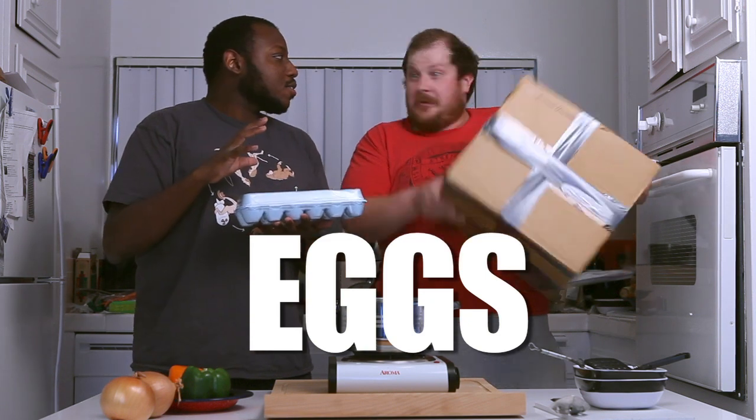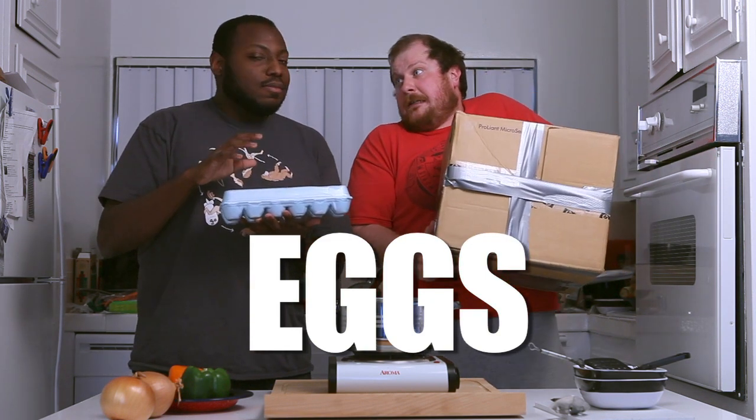Badger eggs? That's not how science... Never mind.